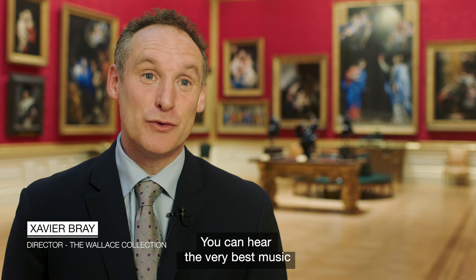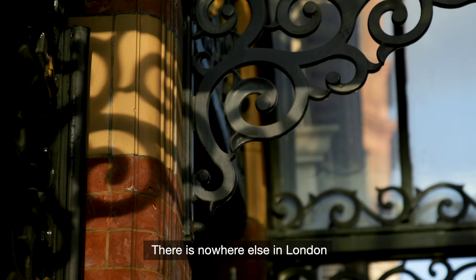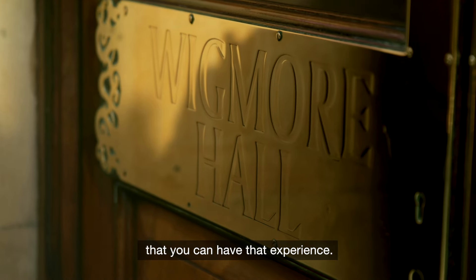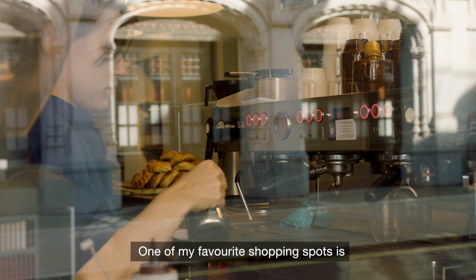Marylebone is one of the great cultural areas of London and I suppose my highlight is the Wigmore Hall. You can hear the very best music in a small intimate space, and that is unique. There's nowhere else in London that you can have that experience.